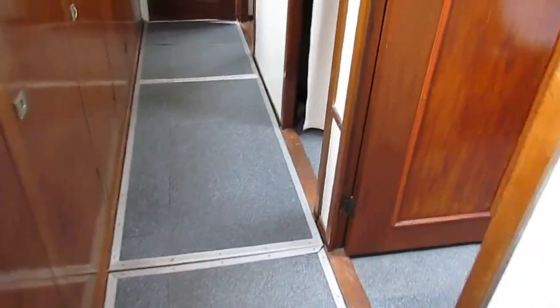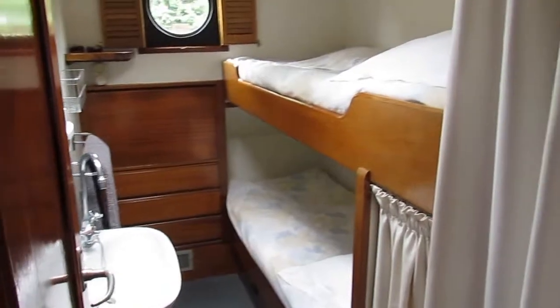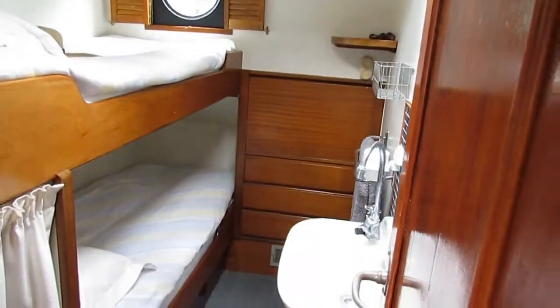Then down on this corridor on the port side to three bedrooms, two with single bunk beds, and then straight forward two heads with shower.